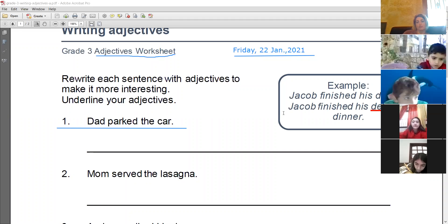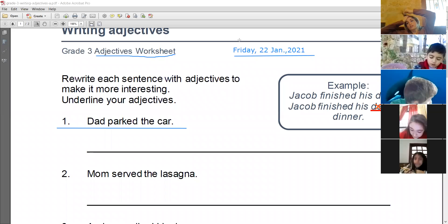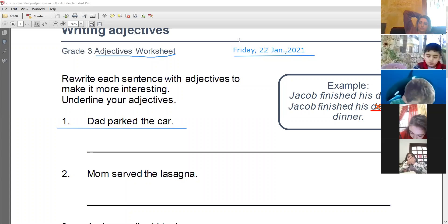The things that I am underlining, you have to write. Only write the ones underlined in blue. So 'Dad parked the car.' We need to add an adjective to it — you have to describe the noun. You can describe dad and you can describe the car. The question says: rewrite each sentence with adjectives to make it more interesting. Underline your adjectives.